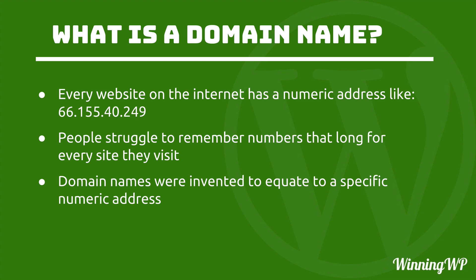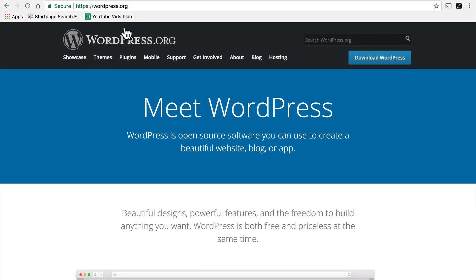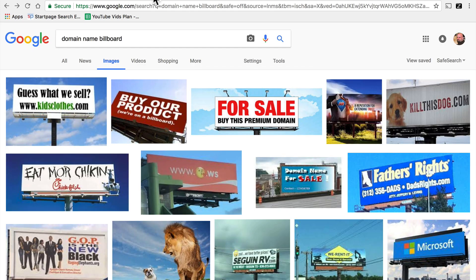So to be clear, the web still uses those numbers. Underneath, in all the technology, the entire internet still works on that numeric system. But because we're people and not computers, domain names were invented to help us get to where we want to be. Humans are quite good at remembering words, not so good at remembering strings of numbers.